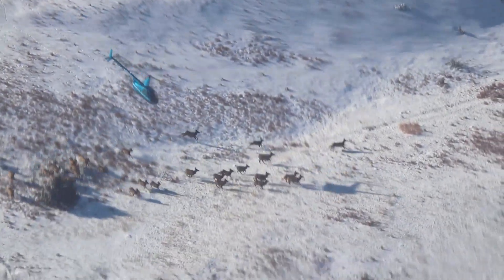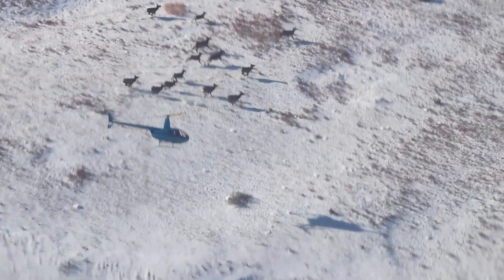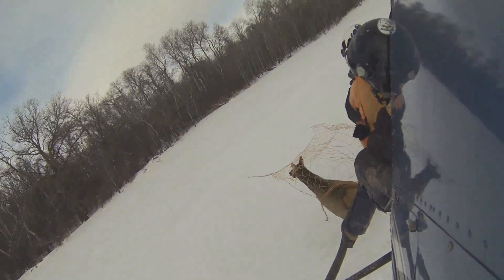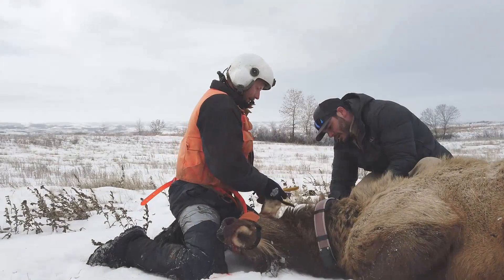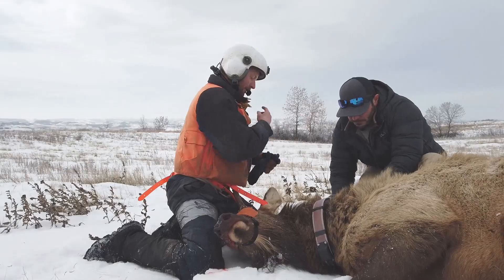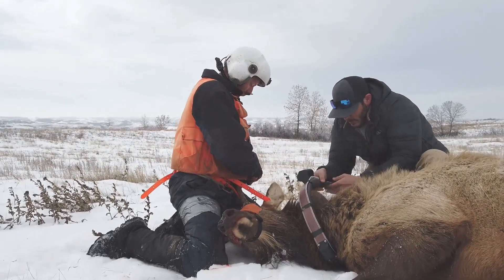Capturing elk in the rugged North Dakota badlands is not an easy task. In order to monitor the movements of these animals, we used a method of capture called helicopter net gunning. This method does not use any drugs — we simply shoot a net out, capture the animals, and install a GPS collar that records their locations for three years.